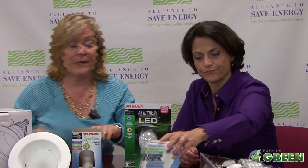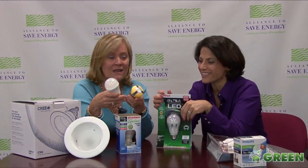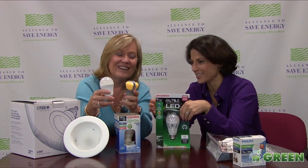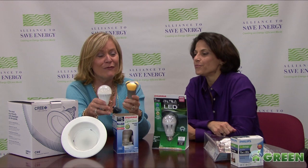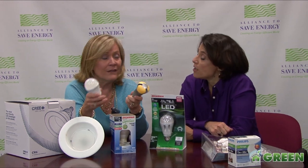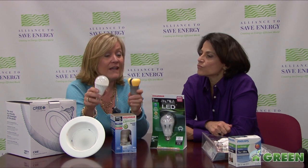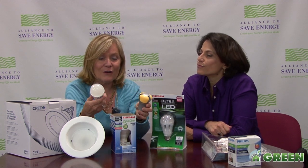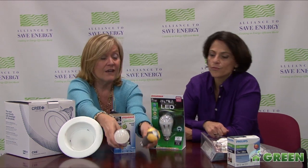Let's talk about the exciting new technology coming because of those standards. These are called LEDs — light emitting diodes. They're like ice cream cone technology. They're more expensive, about $40 a bulb, but they last literally forever — 25,000 hours is the anticipated lifespan. They are fully dimmable and they're just a really slick technology, even more efficient than the CFLs.